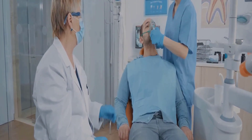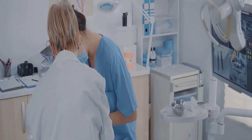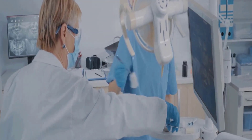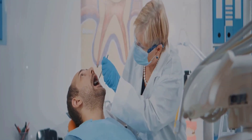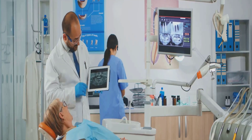Any bone blocking access to the tooth root is carefully removed. The tooth may be divided into smaller pieces to make the extraction process less invasive. After the tooth is removed, the site is cleaned and the gum is sutured to promote healing. Finally, you'll receive post-operative care instructions focusing on managing discomfort and ensuring a smooth recovery.